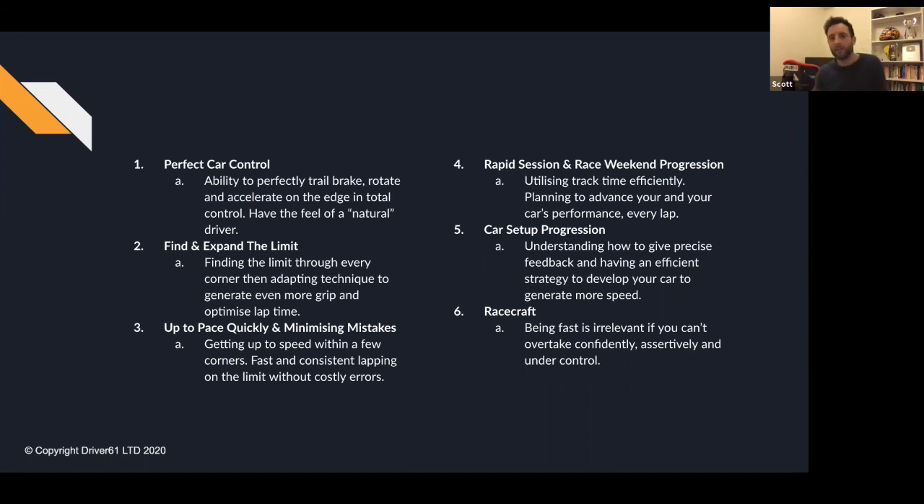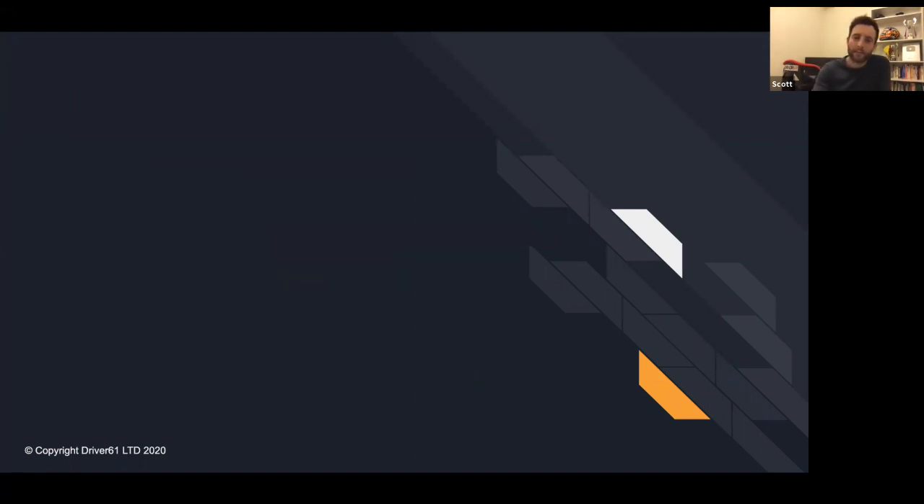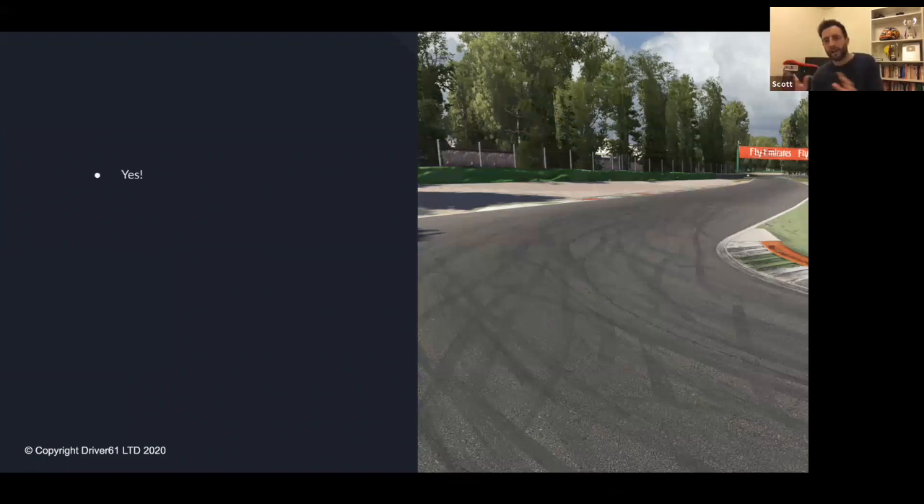The big question — is sim racing actually useful for real-world training? For me, with all my experience bridging the gap between sim and real-world racing, it's an absolute yes. But it has to be done properly. You need the right equipment, the right software, and the right frame of mind. Otherwise it can hinder rather than help — it is possible to build bad habits. Of course there are multiple pros: you get unlimited track time and you can just keep lapping.